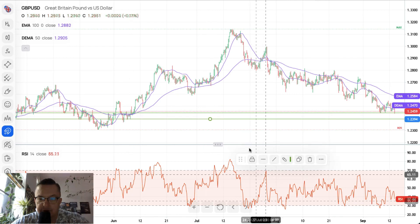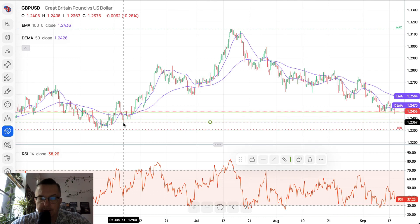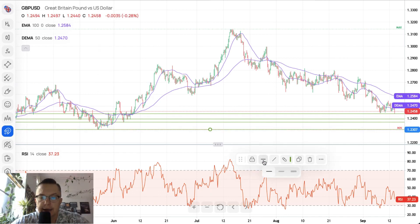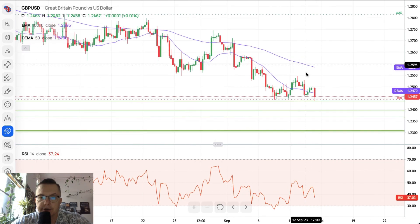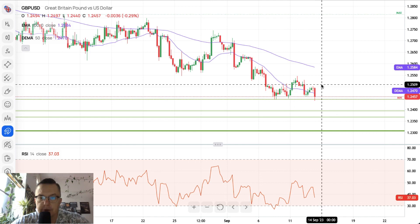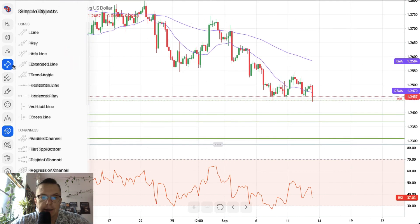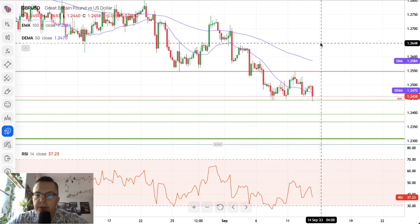The next technical support is 1.2394, and there is one more just below it at 1.2367. The key technical support is located at the level of 1.2307. The technical support has been violated, with a new local low at 1.2440, and there is still a big bearish pressure on the pound to move lower. Only a sustained breakout above 1.2547 would change the outlook to bullish.